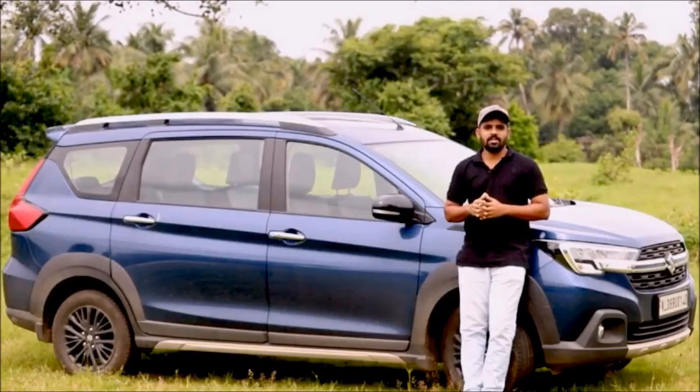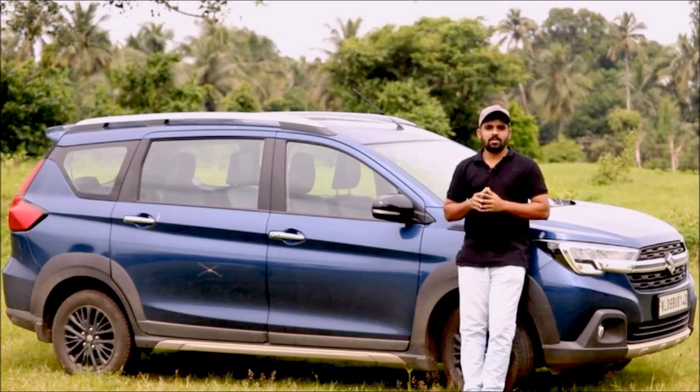Hello friends, welcome to the next video. Today we are going to talk about Maruti Suzuki's XL6 and the popular Nexa relationship manager.